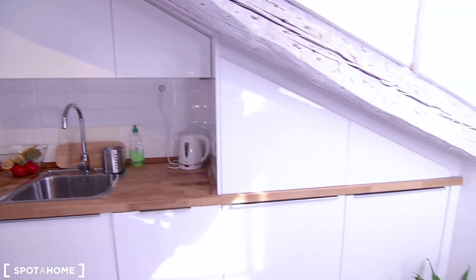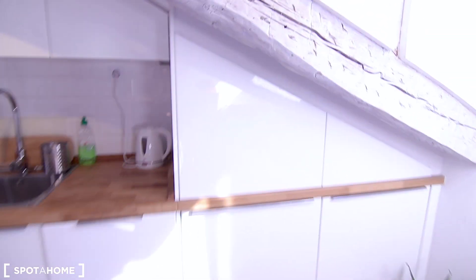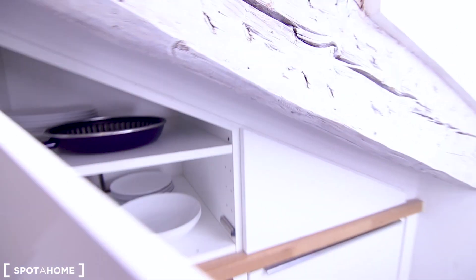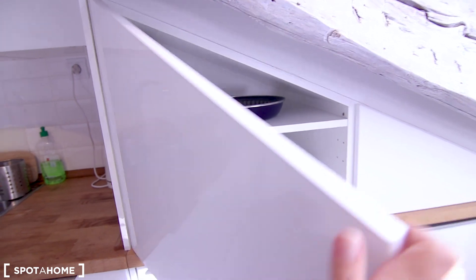These are cabinets where you can keep your stuff — your pans, your plates, whatever you need.